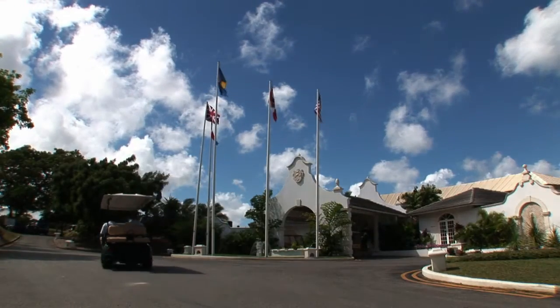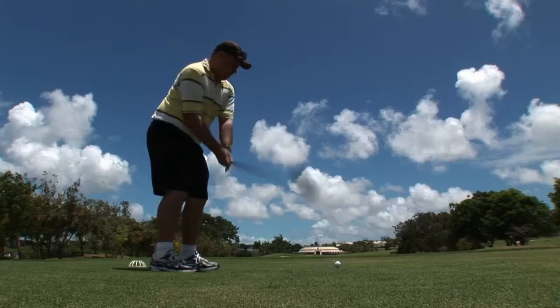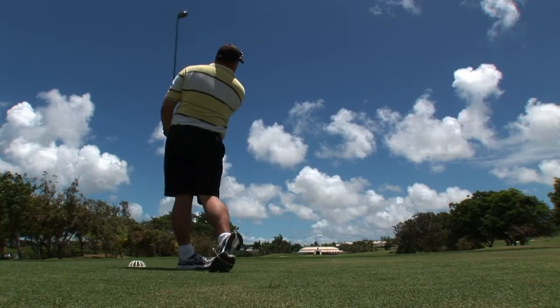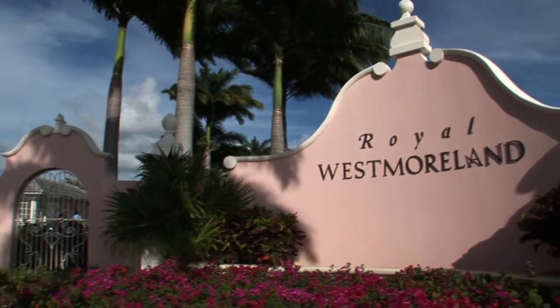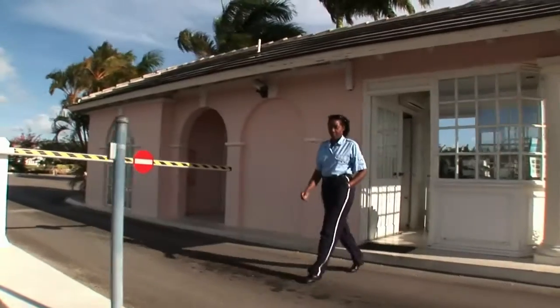Ownership of Villa St Lucy offers the opportunity to use the facilities at Royal Westmoreland, including the fabulous championship golf course. Gated access and 24-hour security bring complete peace of mind.